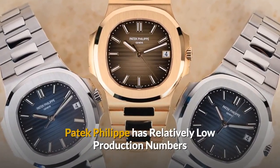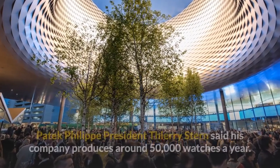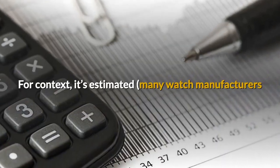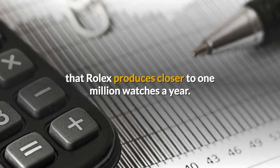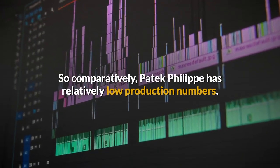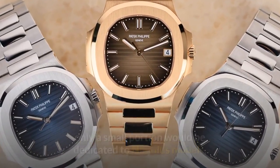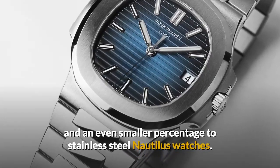Patek Philippe has relatively low production numbers. In 2012, during a Baselworld interview, Patek Philippe president Thierry Stern said his company produces around 50,000 watches a year. For context, it's estimated that Rolex produces closer to one million watches a year, though many watch manufacturers don't officially divulge their production numbers. So comparatively, Patek Philippe has relatively low production numbers. Even if Patek has slightly increased their production numbers today, only a small portion would be dedicated to Nautilus models, and an even smaller percentage to stainless steel Nautilus watches.